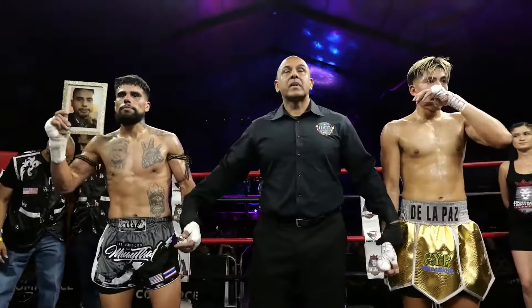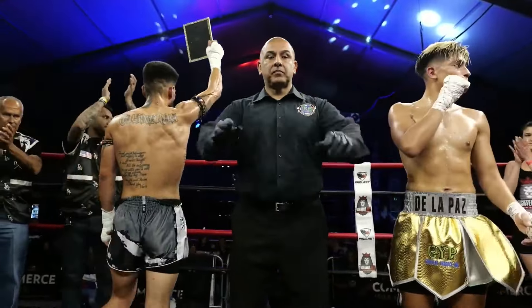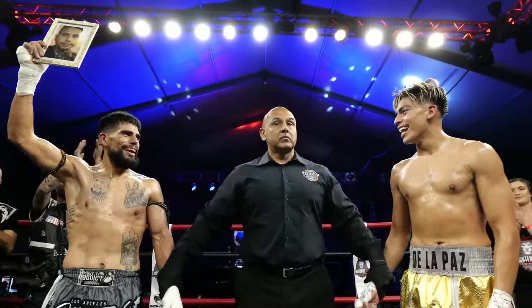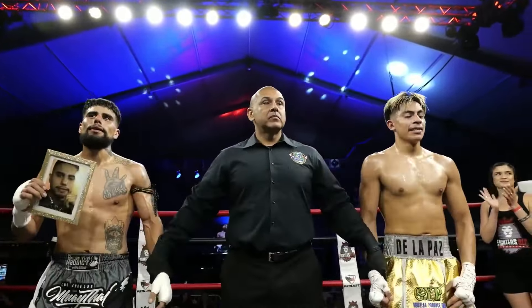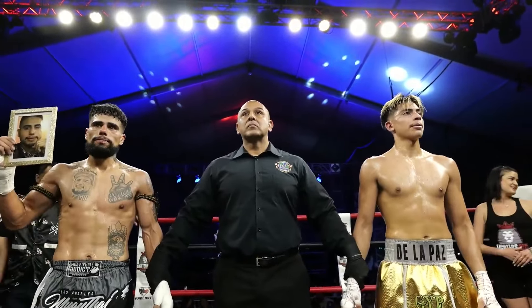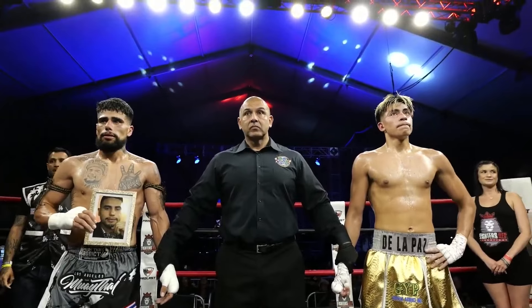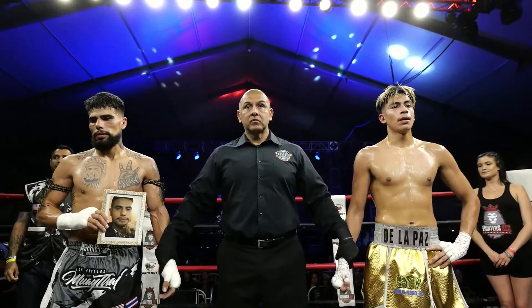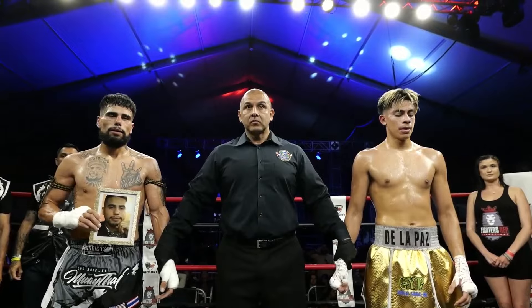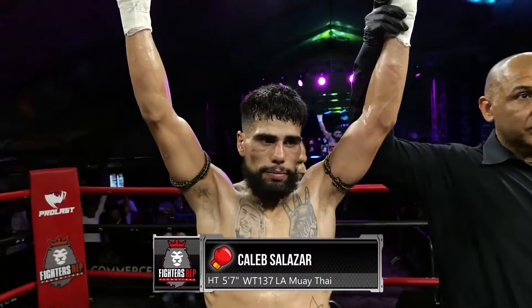All right, Fight Fans, make some noise! That is by far the greatest fight we've ever had here in the Lion's Den. Make some noise for both of these fighters. I don't care what you've got to say about kickboxing — this is the greatest fight we've ever had. An amazing, amazing performance. After three rounds of amazing action, we go to the judges' scorecards for their decision. Judges number one and two score the ballot 29-28, while judge number three scores the ballot 30-27. All for your winner by unanimous decision, from the red corner — Caleb 'Westside' Salazar.